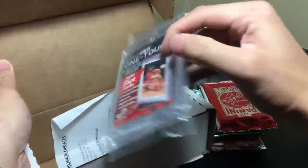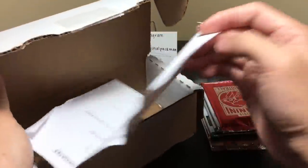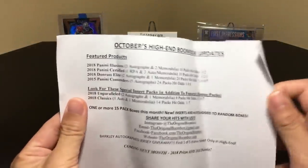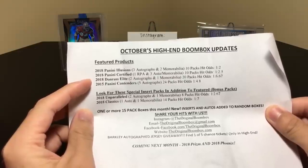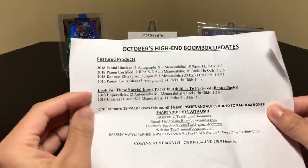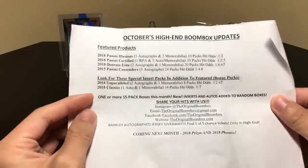We have our one-touch 35-point. So October's high-end boombox updates: we have Illusions, Certified, Elite, and 15 Contenders. Also look for '18 Unparalleled and Classics — one or more 15-pack boxes this month, inserts and autos added to random boxes.